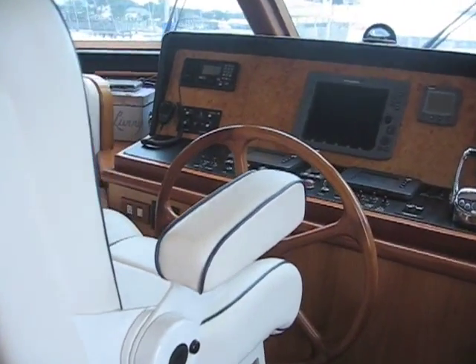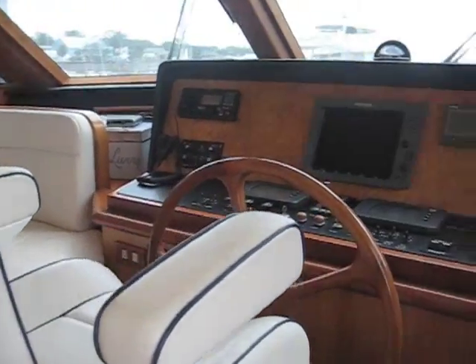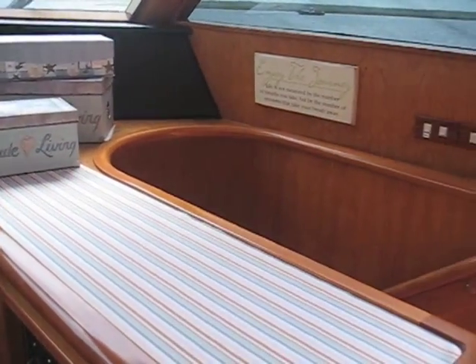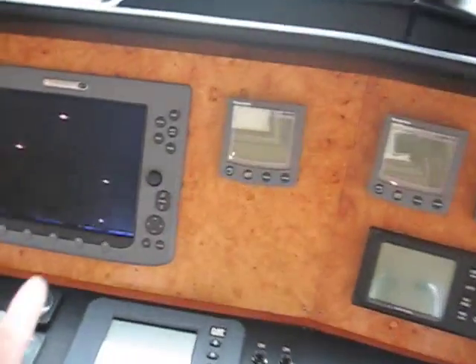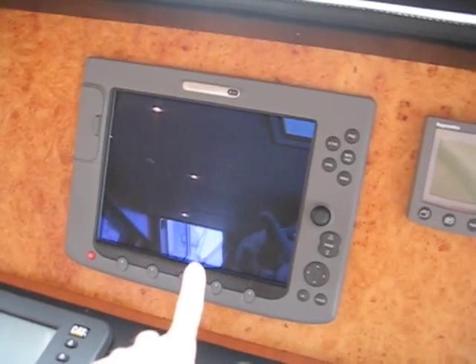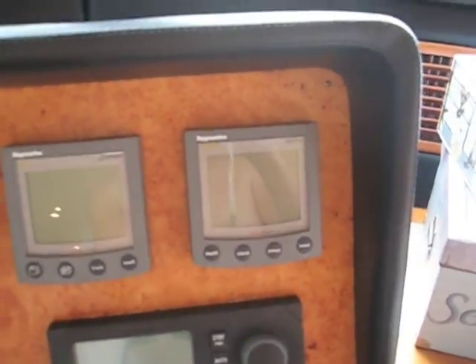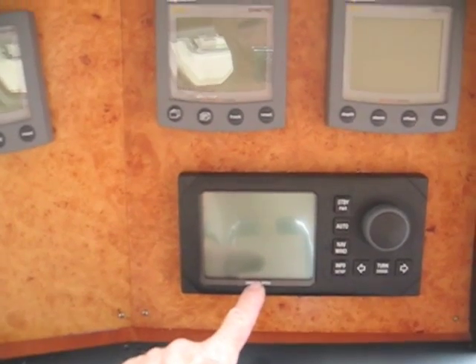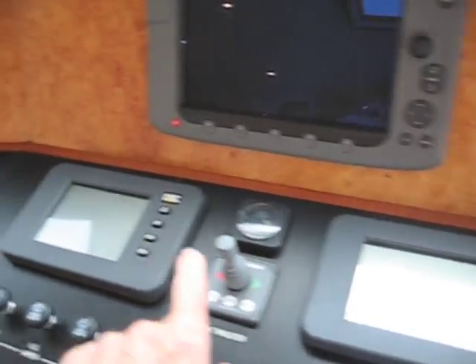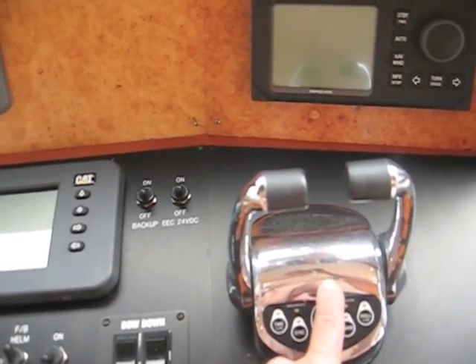We have the upgraded captain's chair. In the pilot house, you can see the Raymarine 120. We also have several Raymarine graphic EQ displays, another graphic display, and a depth sounder. We also have the Simrad autopilot. These are the Caterpillar control units, and this is a Glen Denning electronic control for the engines.